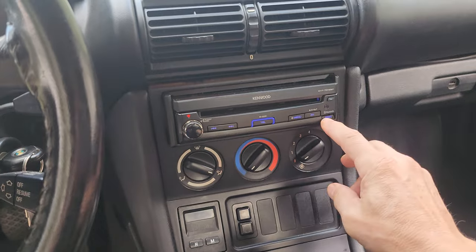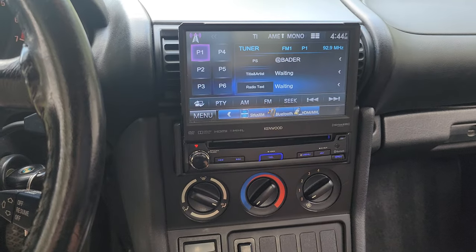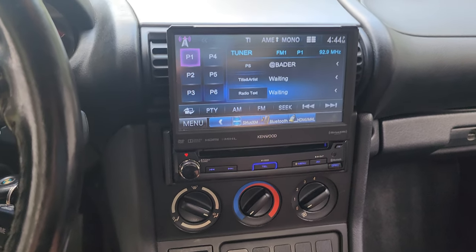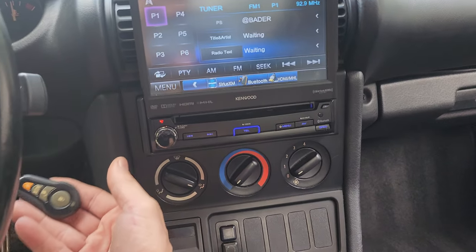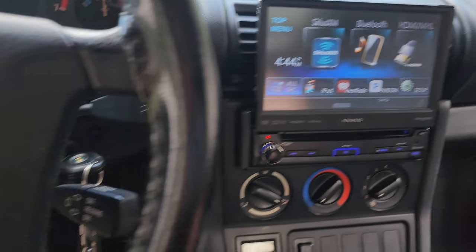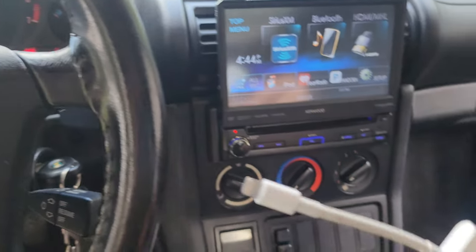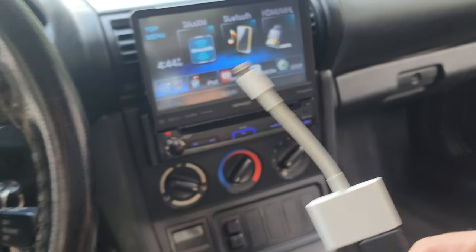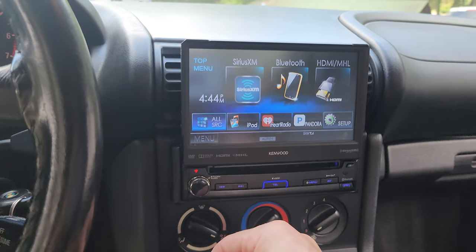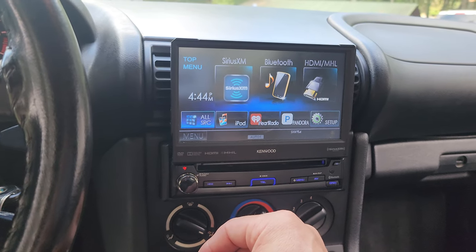Inside the car has a nifty touchscreen radio with CD player. The stereo sounds really good for such a small car. The previous owner did a nice job — it has XM radio, Bluetooth capability, and even Apple connectivity with a little HDMI adapter, so you can run mobile devices through it either wired or Bluetooth. It has iHeart Radio, Pandora — things this car would have never dreamed to have when it was new in 1996.